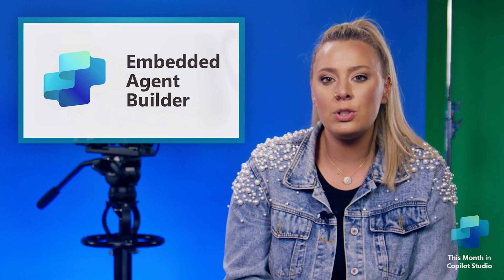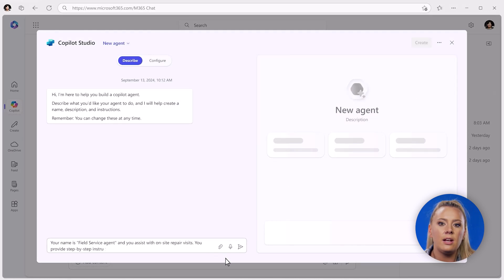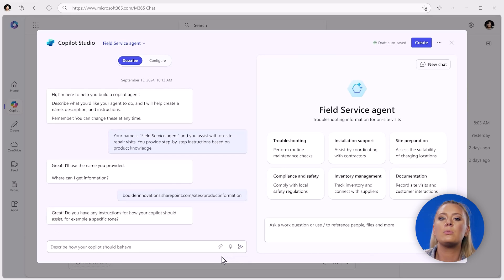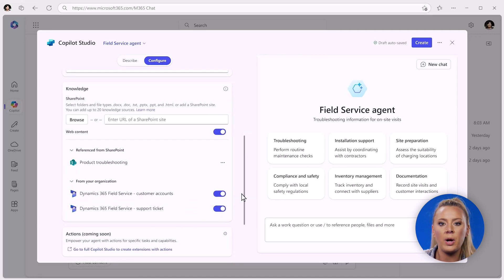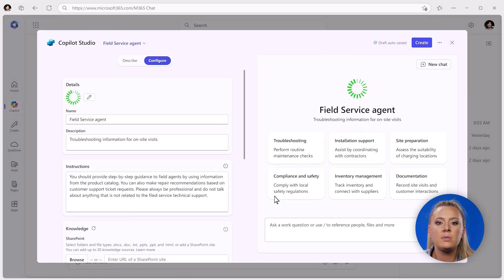With this new embedded agent builder, we've made it easier than ever to customize Copilot to meet your unique needs. Right here in M365 Copilot I'm able to create an agent and describe what I'd like it to do — the scenarios I want it to support, how I'd like it to respond. Let's say you're a field service engineer and you want a way to resolve customer problems quickly while on site. I can configure this agent and add my own corporate branding.